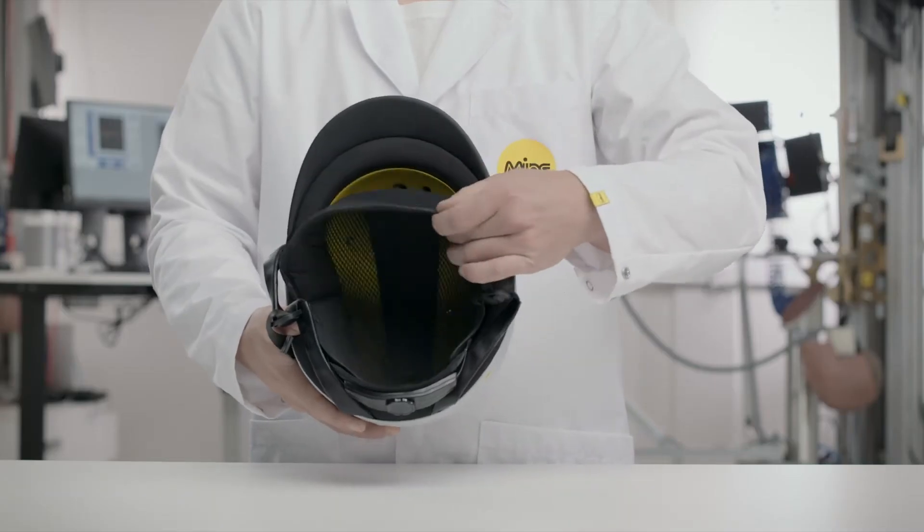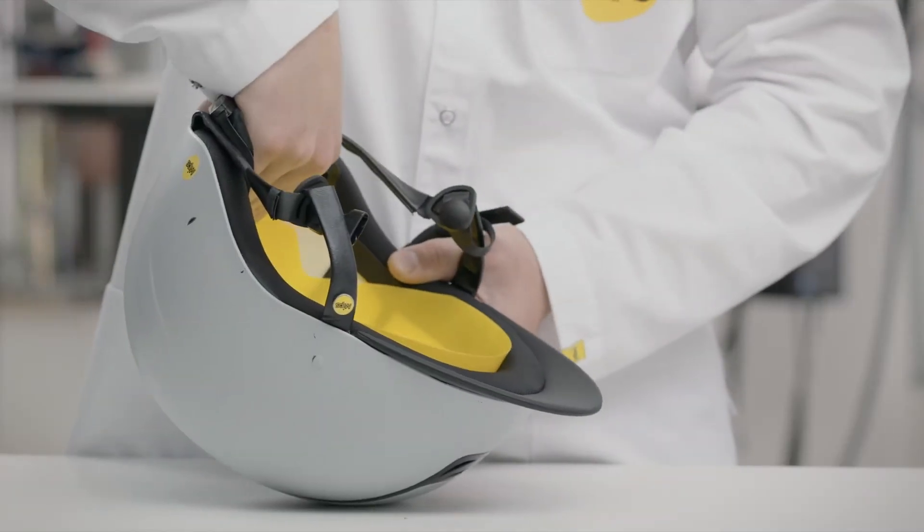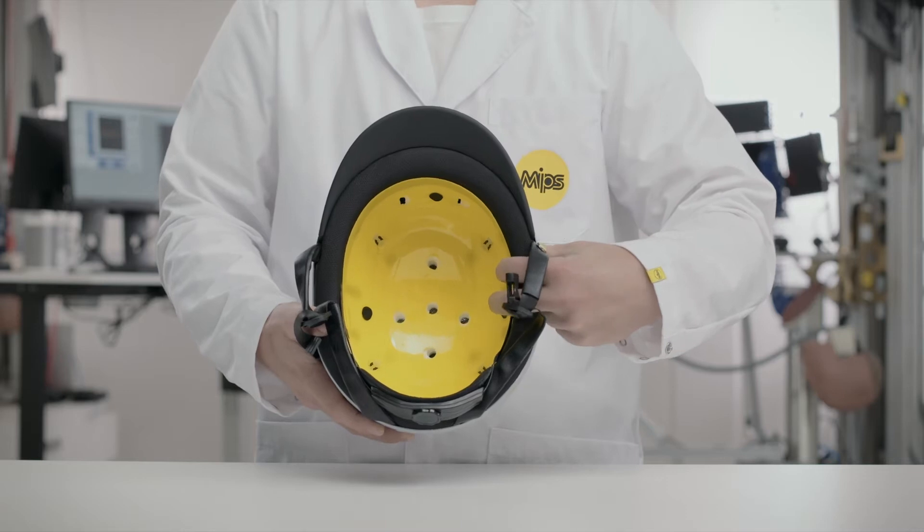The MIPS system is found inside the helmet, underneath the comfort padding. It's a low friction layer that allows a sliding motion of 10 to 15 millimeters in all directions.